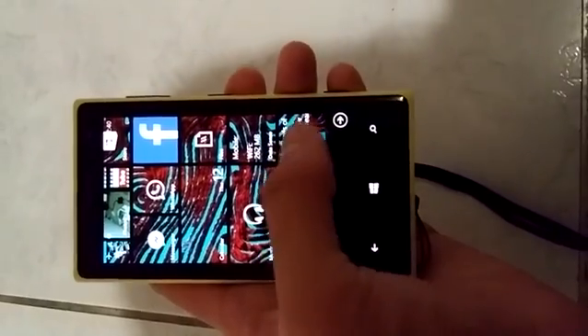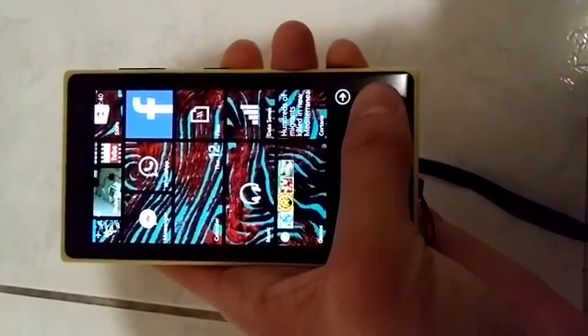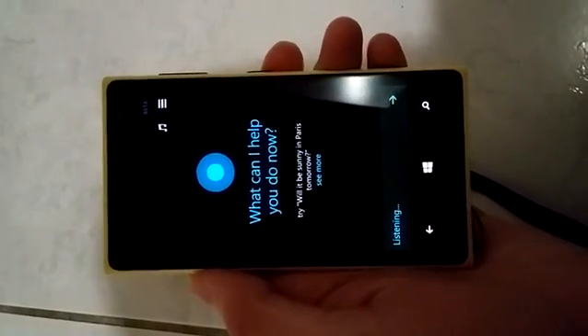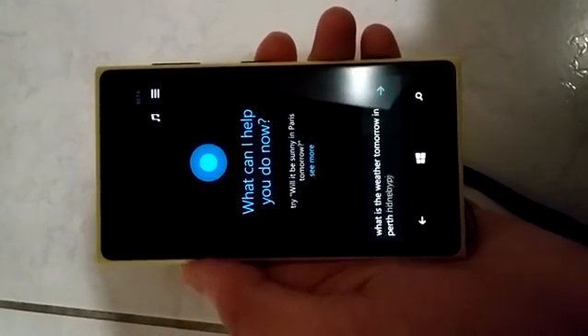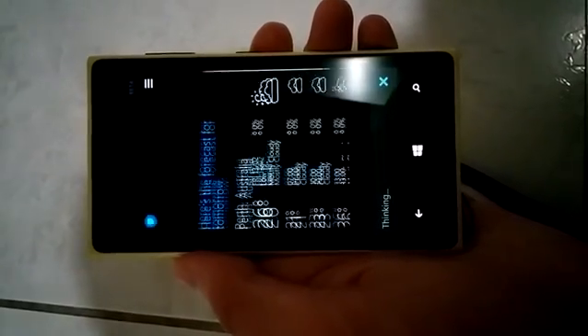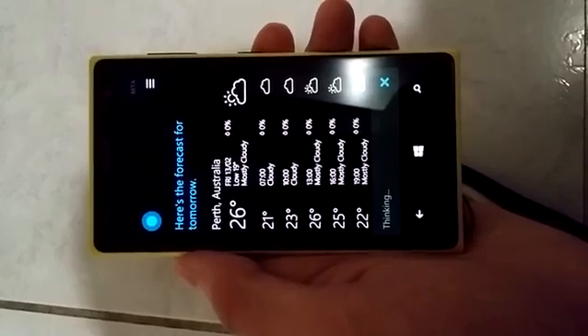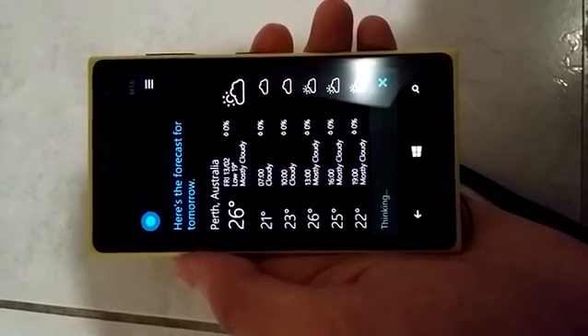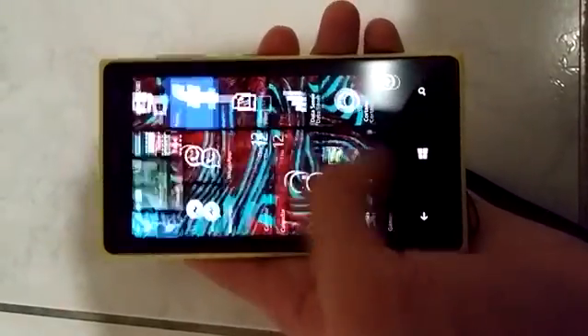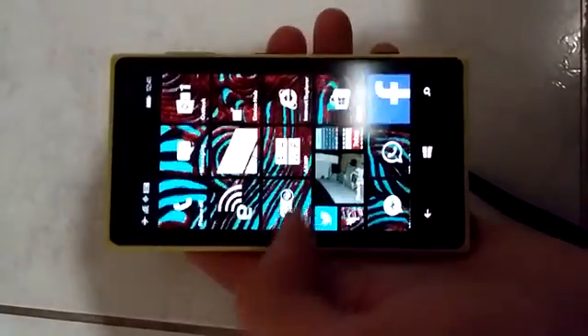I also forgot — Cortana! It's finally made its appearance here. Let's just try it out now. What is the weather tomorrow in Perth? The forecast for tomorrow in Perth shows there will be mostly cloudy skies with a high of 26 and a low of 19. Thank you, Cortana. That was pretty handy.